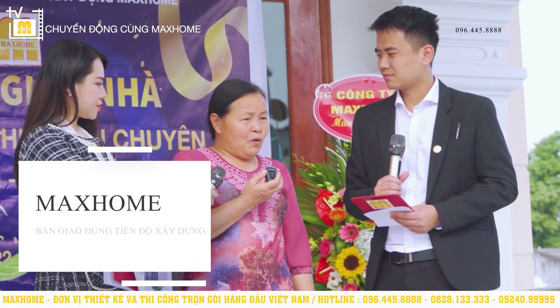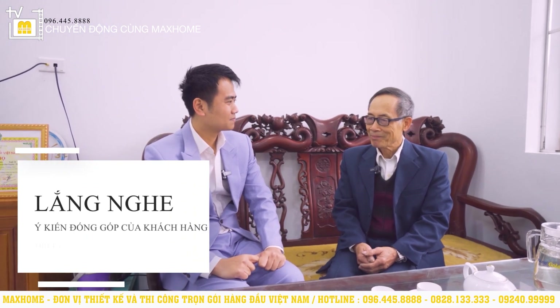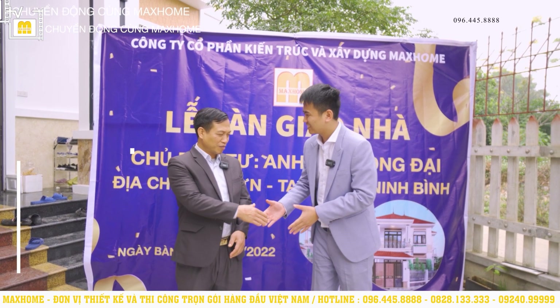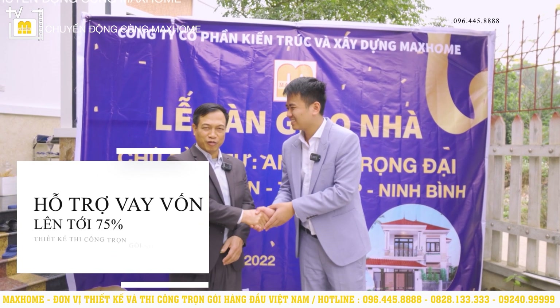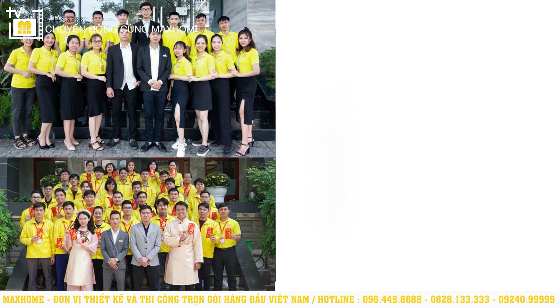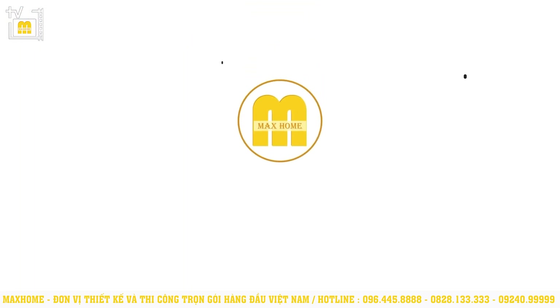Mark Home is the only unit in Vietnam with foreign engineers from Greece, Italy, and Sweden directly overseeing and inspecting construction. Mark Home has achieved the Top 50 Most Famous Brands in Vietnam, Top Golden Land Brand, First Prize in the National Beautiful House Design Competition, and is a top beloved brand. The only unit currently supporting customers with bank loans of up to 75% of total project value. Contact Mark Home via hotline 096 445 8888 or 0828 133 333. Mark Home – value creates the brand.